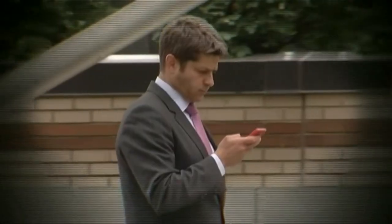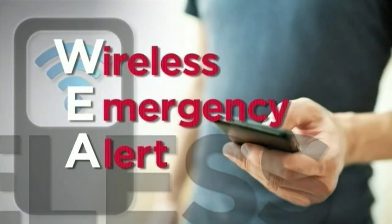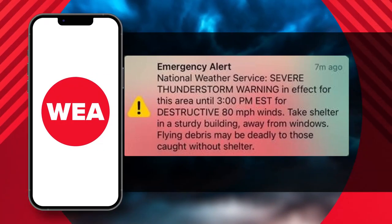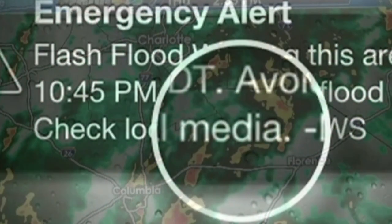With more than 90% of Americans using cell phones, Wireless Emergency Alerts, or WEA for short, can be sent to your mobile device whenever you're in the path of a storm. WEA is like a text message. The first WEA was sent a decade ago by the National Weather Service for a flash flood warning in New Mexico.